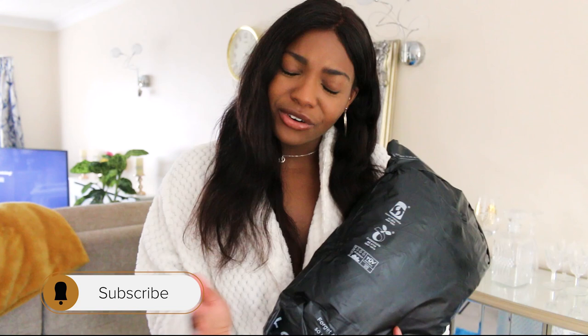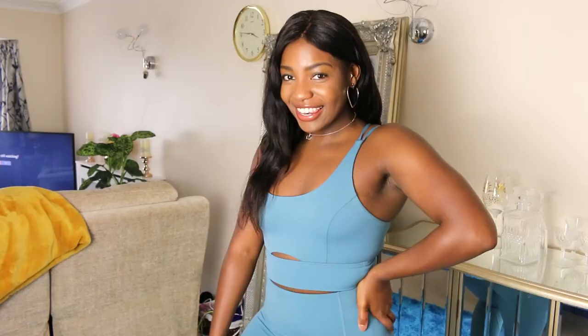But before we get into it, if you haven't already, just hit that subscribe button and the bell button. I'll wait. You did it. Thank you. Love it. Absolutely love it.